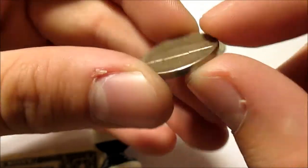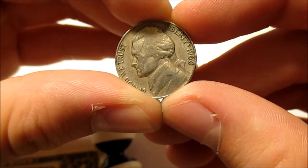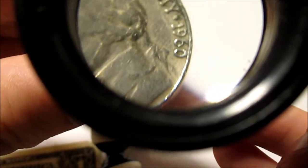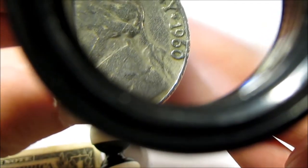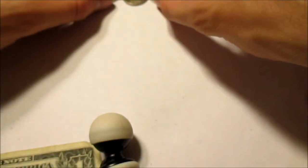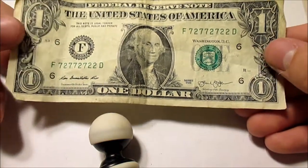Two semi key dates, and then we have the 1960-D CUD variety. Take a look at that CUD — the zero touches the rim and has a little bit of extra metal on there. Those are my three finds for the nickels, although there were no buffaloes and no silver, but I was able to get a couple of semi key dates.